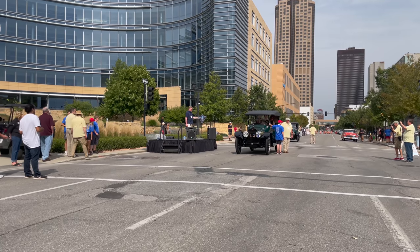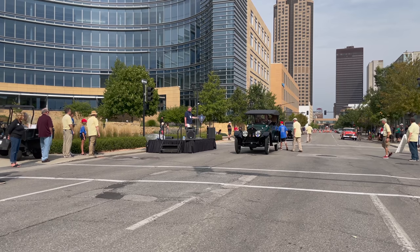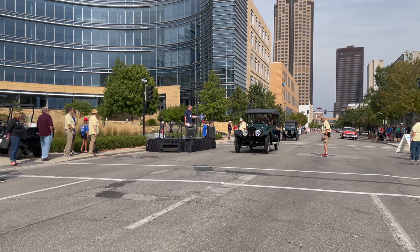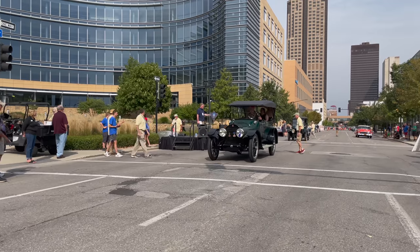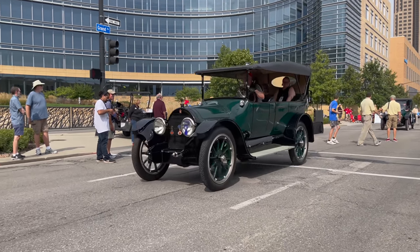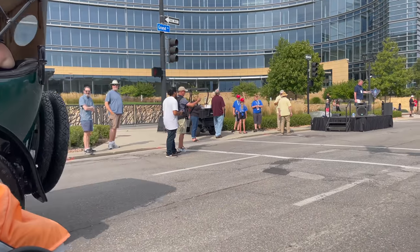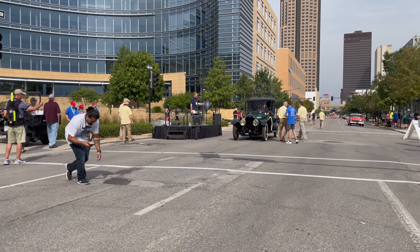The winner of the Antiques class is a 1923 Brewster Model 02 Town Car, owned by Mike Depp of Stillwater, Minnesota. Produced in New York between 1915 and 1925, these were rare cars in their day. The current owner purchased it from a museum in 2019 and performed a significant mechanical overhaul, resulting in a great running car today.